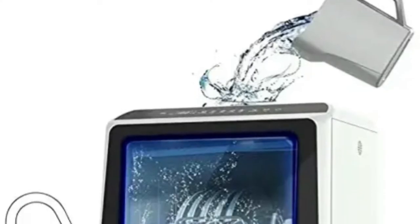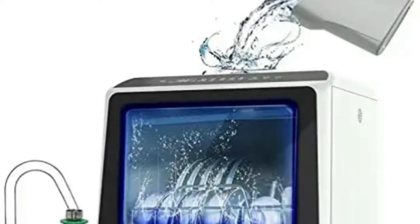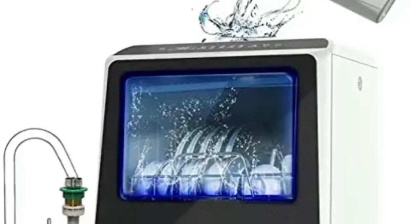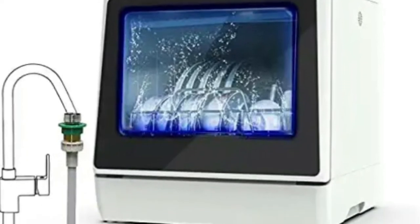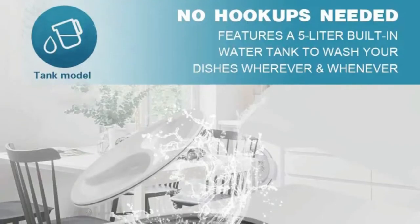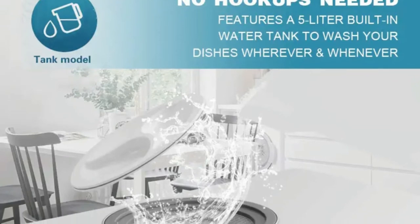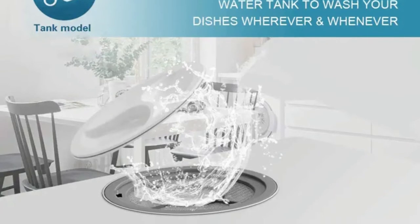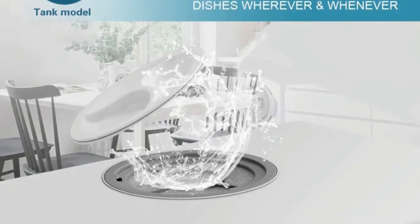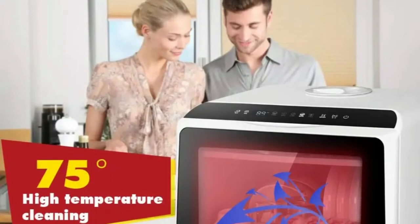COPPA's Portable Countertop Dishwasher features LED digital controls that show a clear picture view of wash controls, and the automatic water level indicator lets you know when the correct water level has been reached. Six wash programs are available: standard, quick, strong, eco, fruit, and dry. Lower and upper spray arms give dishes a streak-free deep cleaning if you want the advantage of portability.